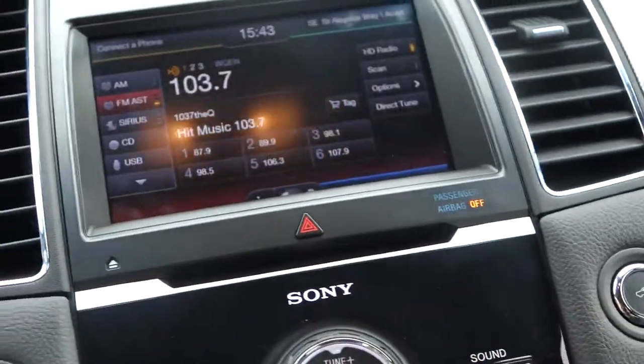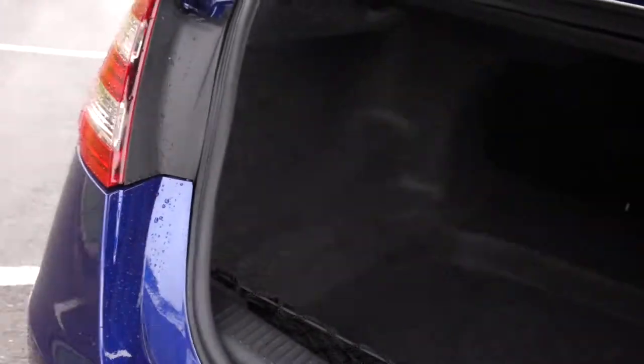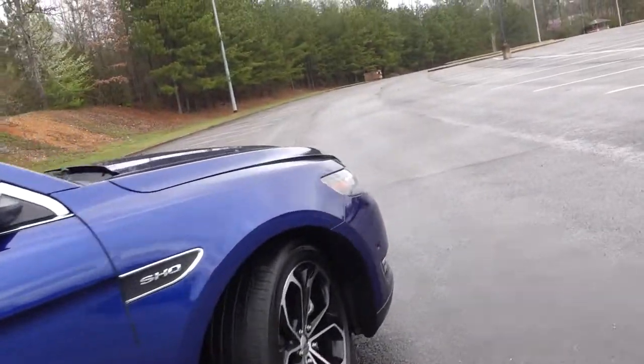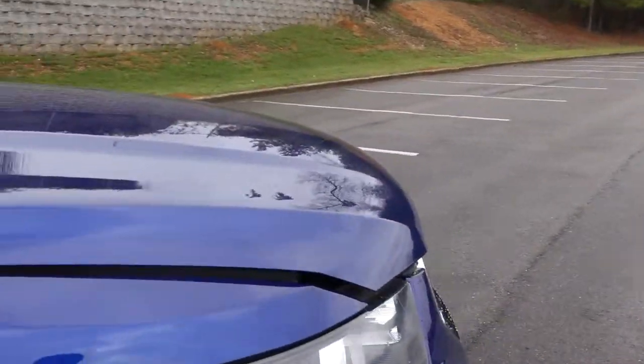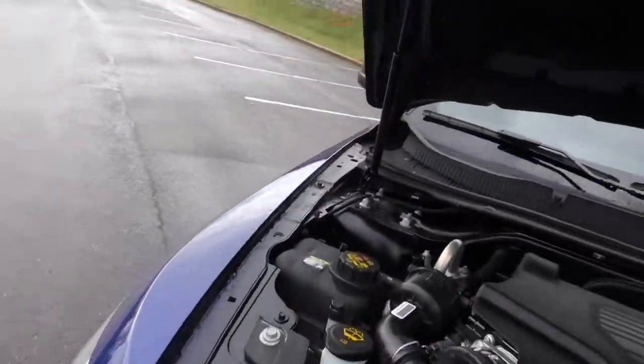Let's hop out and look at the trunk and hood. The interior has really nice soft-touch material pretty much everywhere — nice quality inside, no doubt about that. Looking into the trunk, it's a huge one — a really nice size that goes way back in there. With the SHO you get the all-wheel drive system, and it also has the EPAS electric power-assisted steering, recalibrated for more of a performance feel.